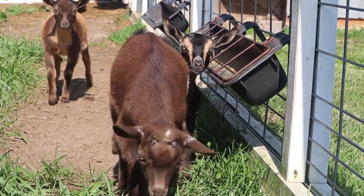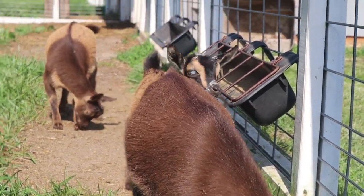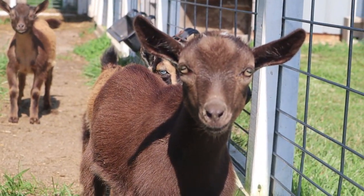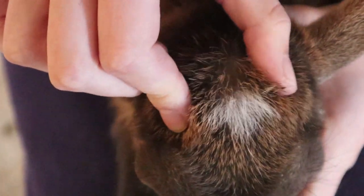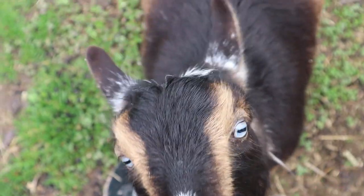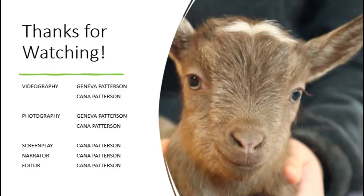Overall, having polled goats is a really nice bonus when breeding because it reduces the number of kids you need to disbud, and although it requires a bit of knowledge to breed polled goats safely and effectively, it is really easy to tell if a goat is horned or polled, making it well worth the effort. Thank you all so much for watching, and I hope you all enjoyed learning about polled goats.